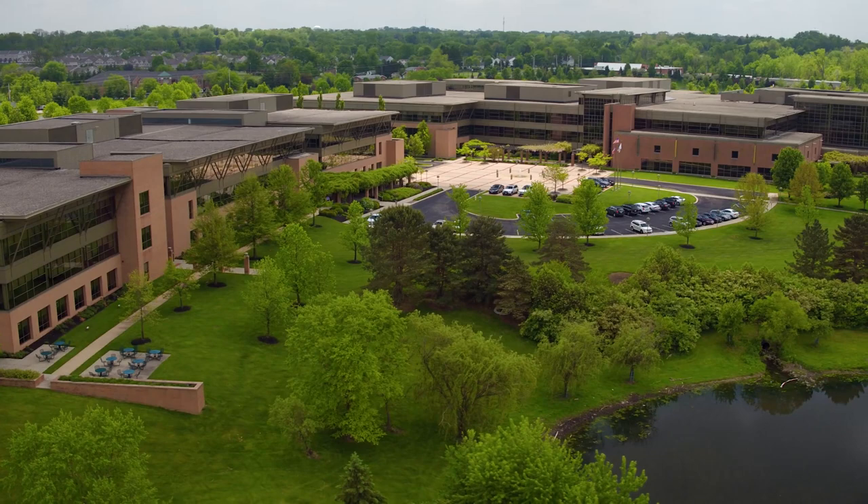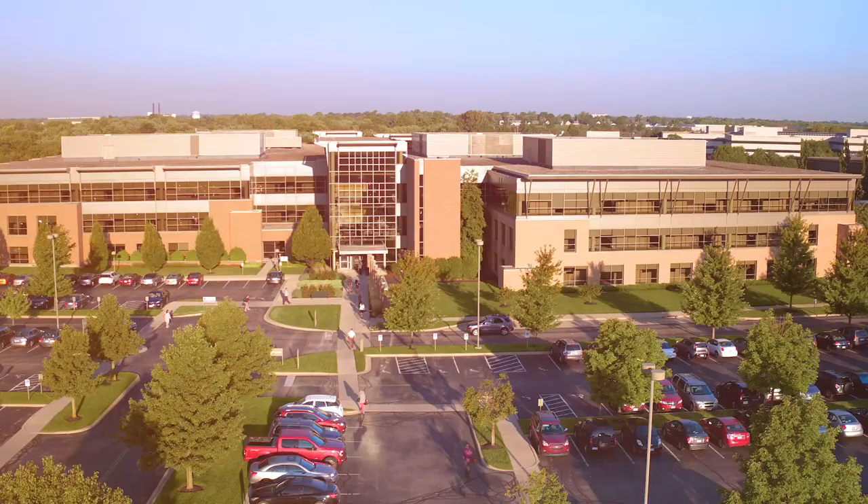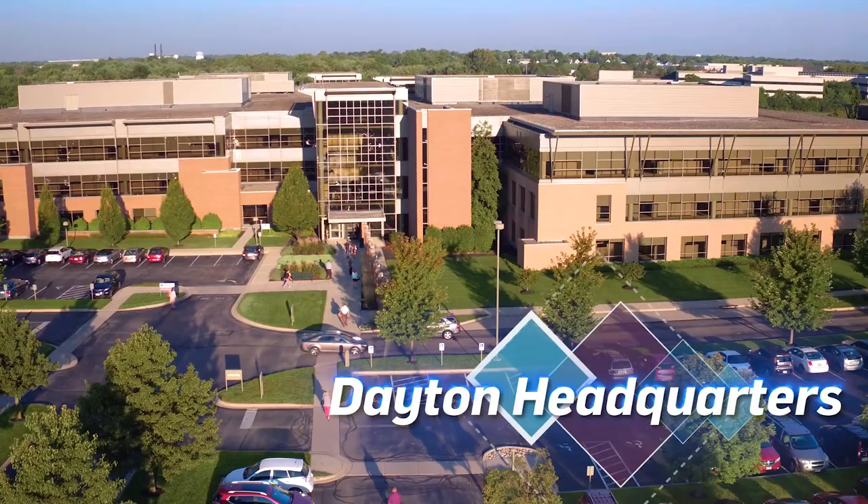Reynolds and Reynolds was established in 1866 as a forms printing company. Since its humble beginnings, it has grown into an international business. Our 731,000 square foot headquarters is located in Dayton, Ohio, and employs over 1,500 associates.